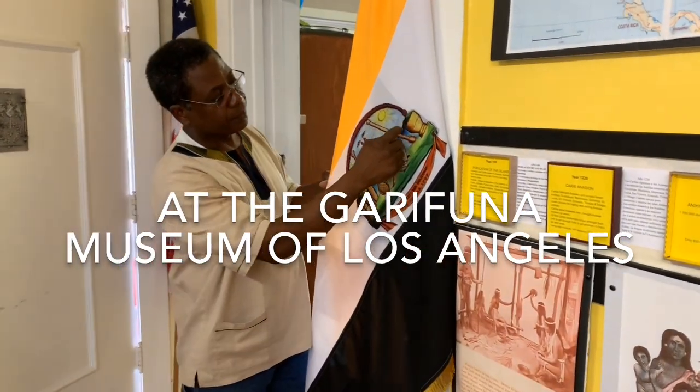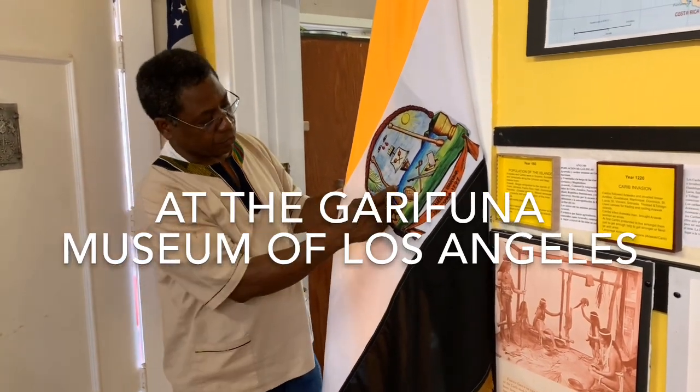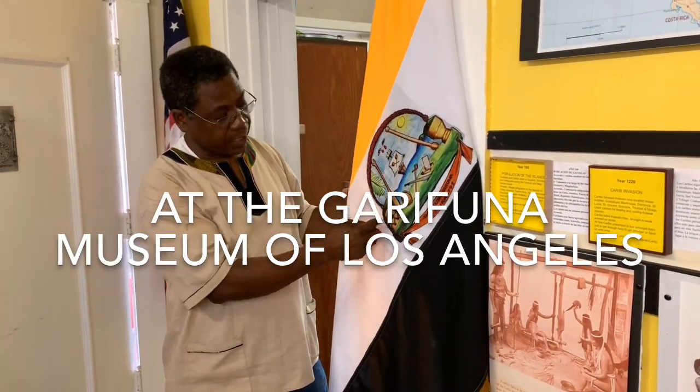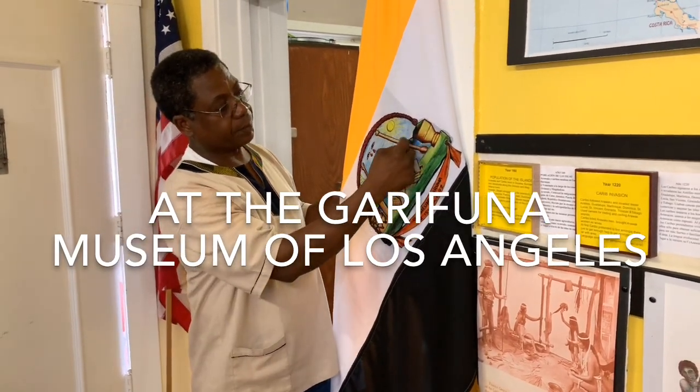This one here represents Africa. Now in Yirumi, the Carib and Arawak have mixed together and they lived on and inhabited the island. And over here is the black African.